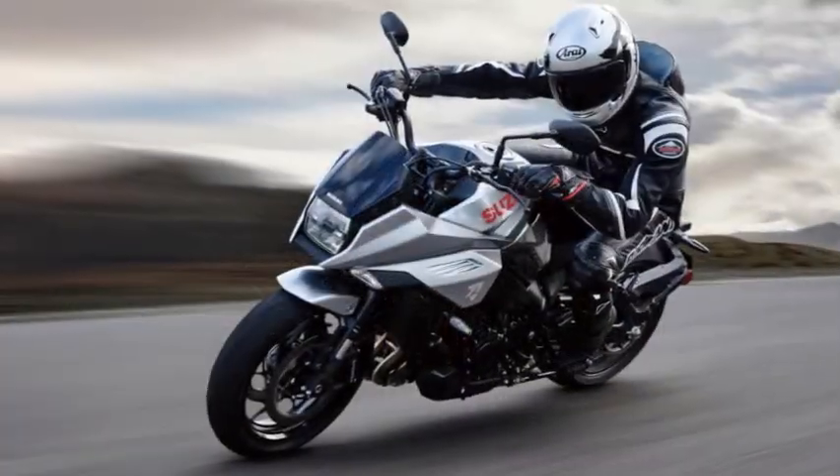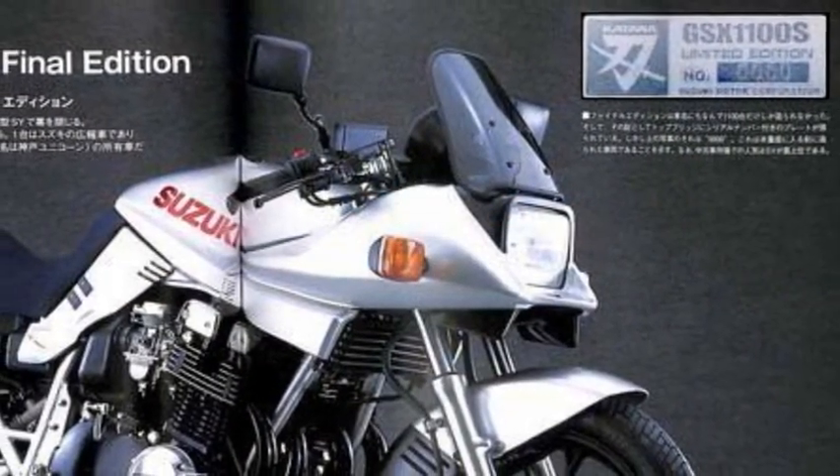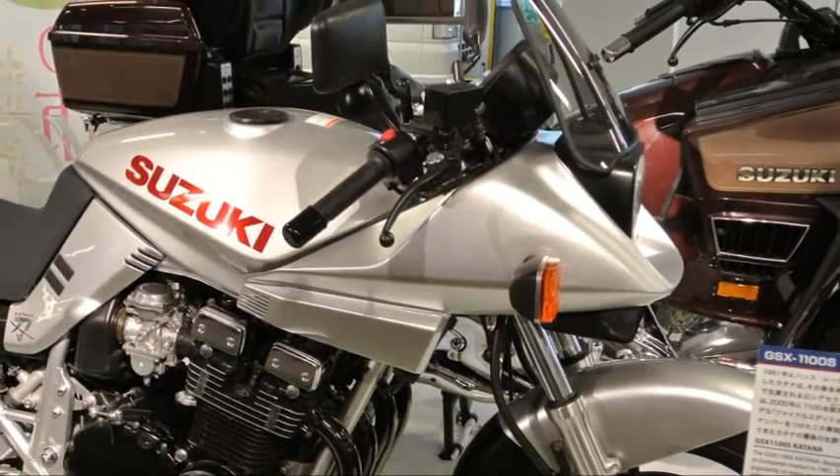I still prefer the original one — the exclusive limited plate number final edition version, with the metallic silver paint job. It is just amazing.